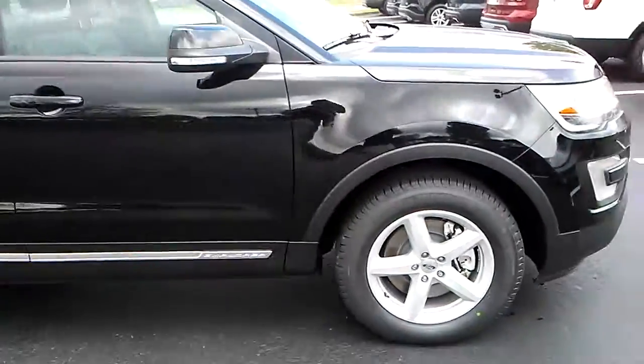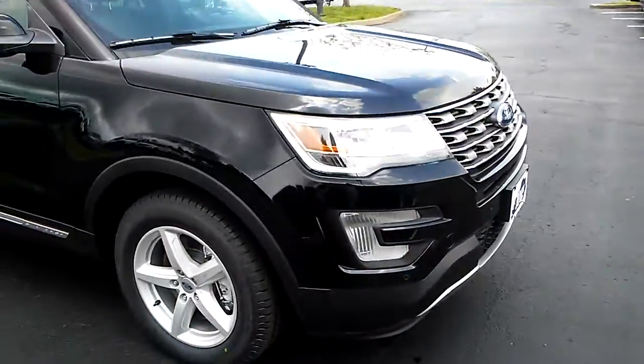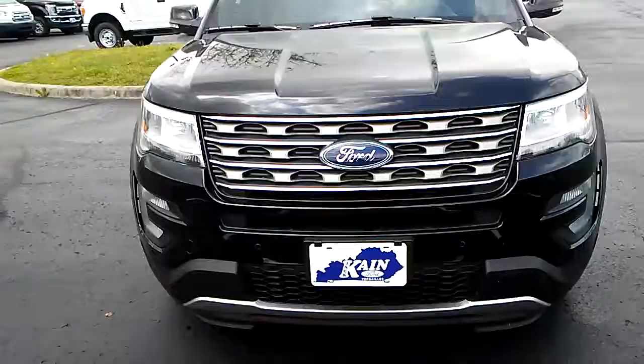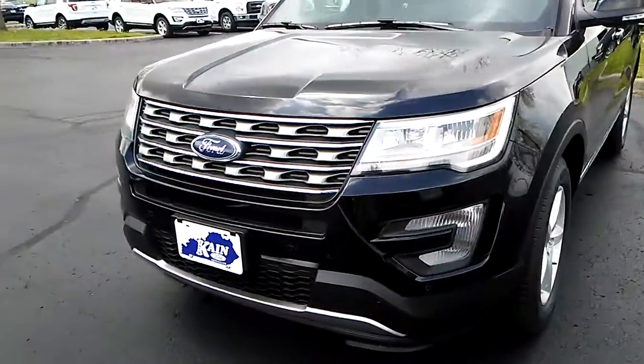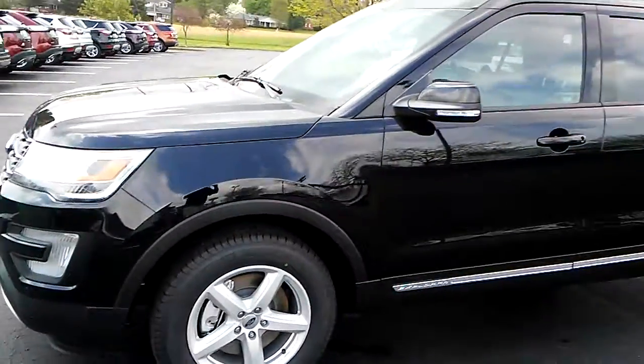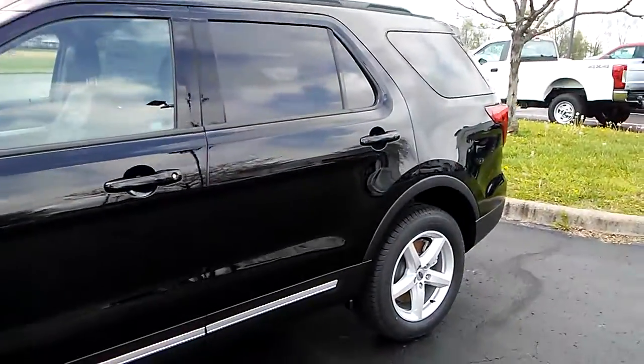It has everything somebody would need on a vehicle. It does have a nice look to it — the front end has a nice look. For the 2017, it's got sensors all the way across the front, so this one will sense if you pull in and you're real close to the ATM, it'll let you know it's there.